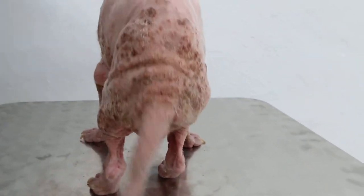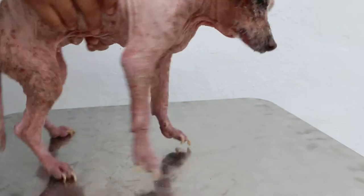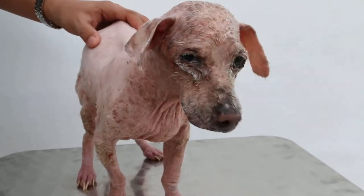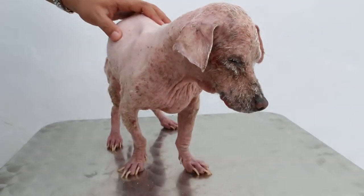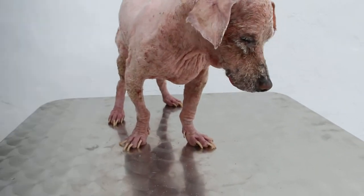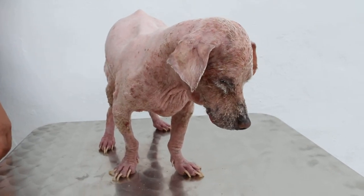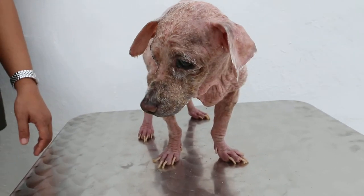Going back to the front view again. Today is the 30th of May 2014. We will use Amitraz wash as well — antibiotics and anti-ringworm wash. We will see again in 7 days' time.